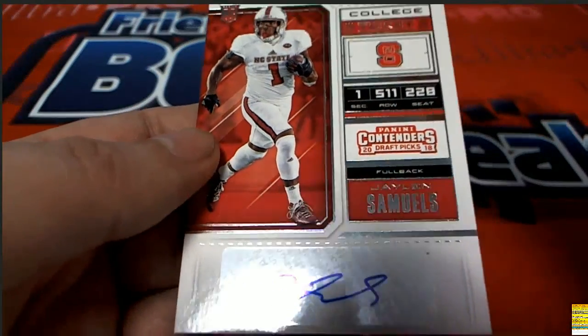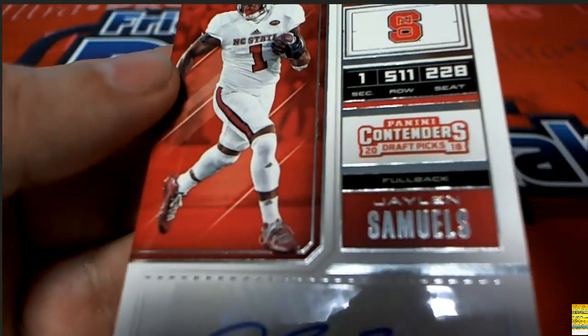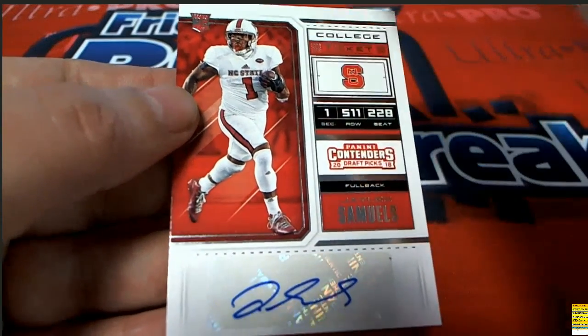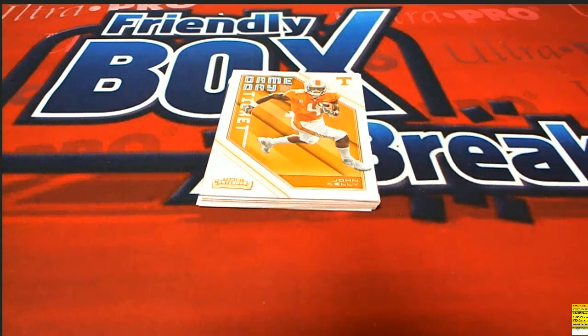There's a Jaylen Samuels - this autograph - the fullback Jaylen Samuels hits! Congratulations Trent S with the Jaylen Samuels rookie auto in Contenders. That's some nice hits that came out of there. Let's have another look at these autographs one more time real quickly.